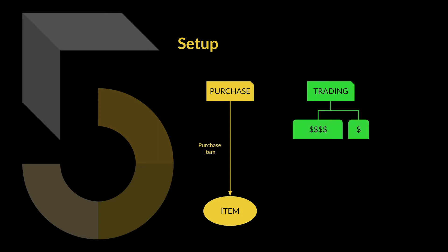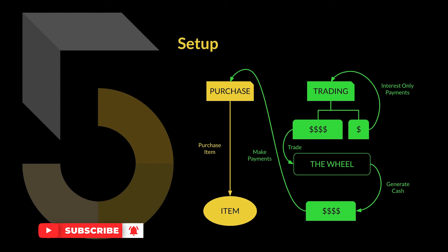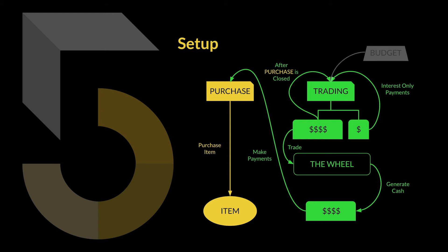The trading loan is split into two parts — one larger, one smaller. The smaller part is used to make interest-only payments to the trading loan. The larger portion is used to generate income from the wheel strategy, an option selling strategy that generates cash sufficient to pay the monthly payments back to the purchase loan. After making all monthly payments and closing the purchase loan, I'll take money from the wheel strategy to close the trading loan. There will still be a deficit since a portion was used for interest-only payments, so I'll need some money from my budget to close the trading loan.